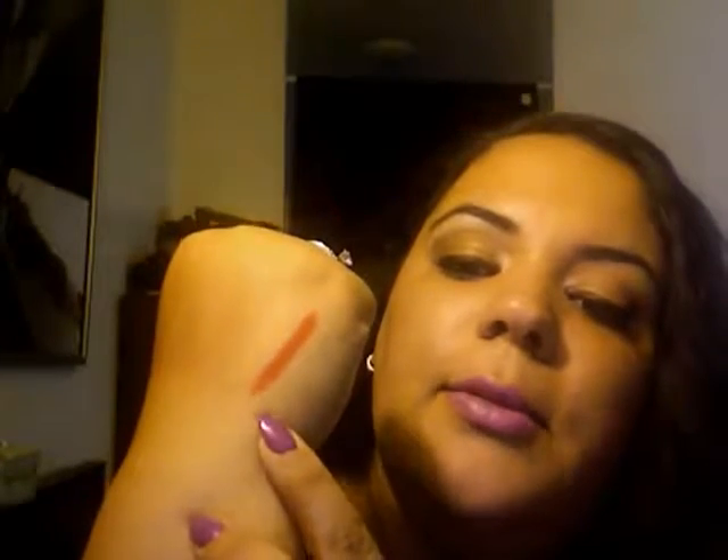Last but not least is my MAC collection. The first lipstick I ever purchased from MAC was Ruby Woo. I'm sure most of you have seen it, but for those who haven't — here's your classic red. It has a matte finish, which sucks because it dries out your lips, but to me it is the perfect red. Love it.